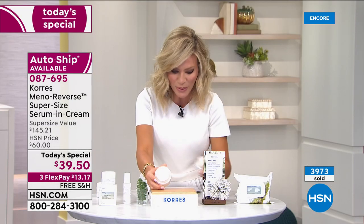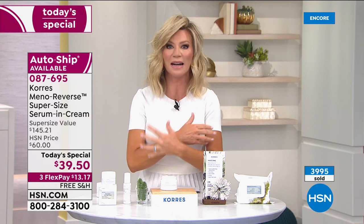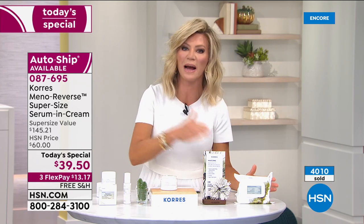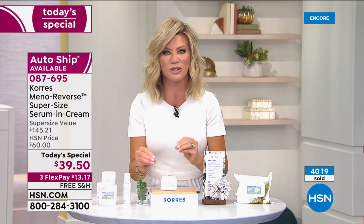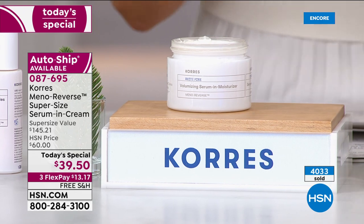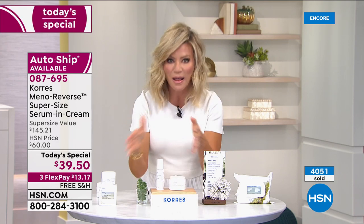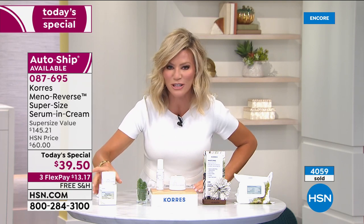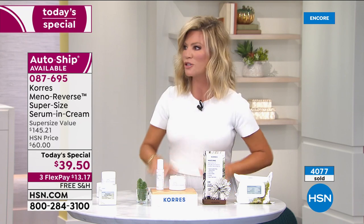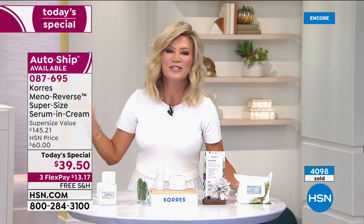Korez is the only one with this unique white pine ingredient that's actually firming and plumping your skin. If your skincare isn't working anymore, it's not that it's not working for you — your skin has changed, and this is specifically designed for those biological changes. This delivers results instantly that get better and better the more you use it. Over 4,000 ordered. We'll also be talking about the intense concentrate for deep lines and wrinkles, age spots, and a nighttime sleeping facial.